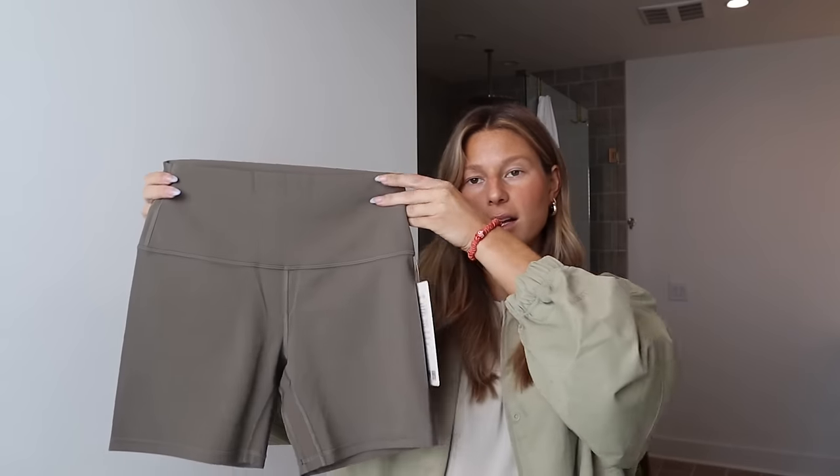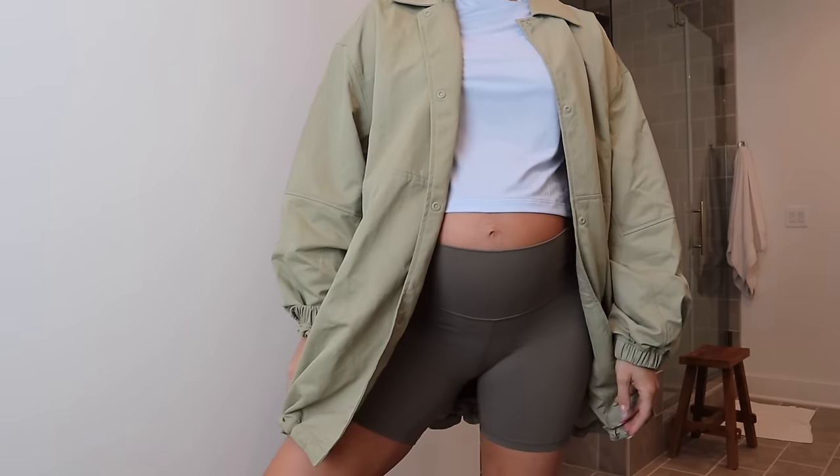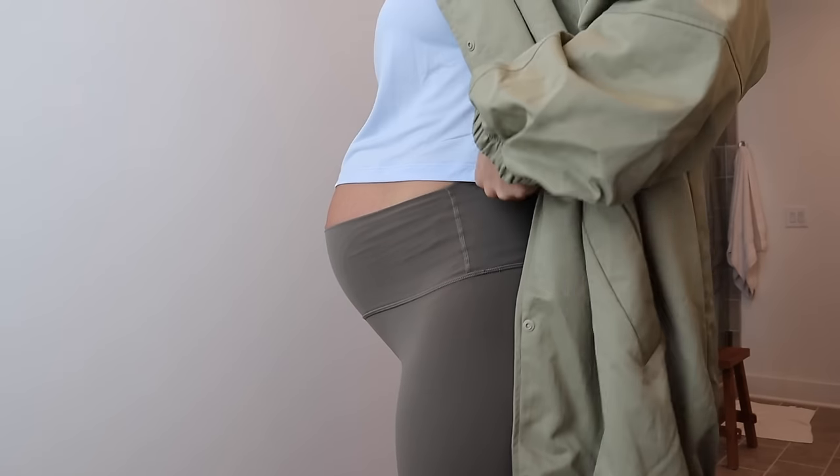I got a pair of biker shorts in black and this taupe brownie color — I got size eight. This is the Lululemon Align High Rise Short in the six inch. I always get the longer inseam but I wanted to try a shorter one. Everyone told me if you're pregnant to get the Aligns because the fabric is so nice and high quality — it really stretches but then after pregnancy you can still wear them. I also really love Lululemon's Wunder Train material, just not quite as stretchy.